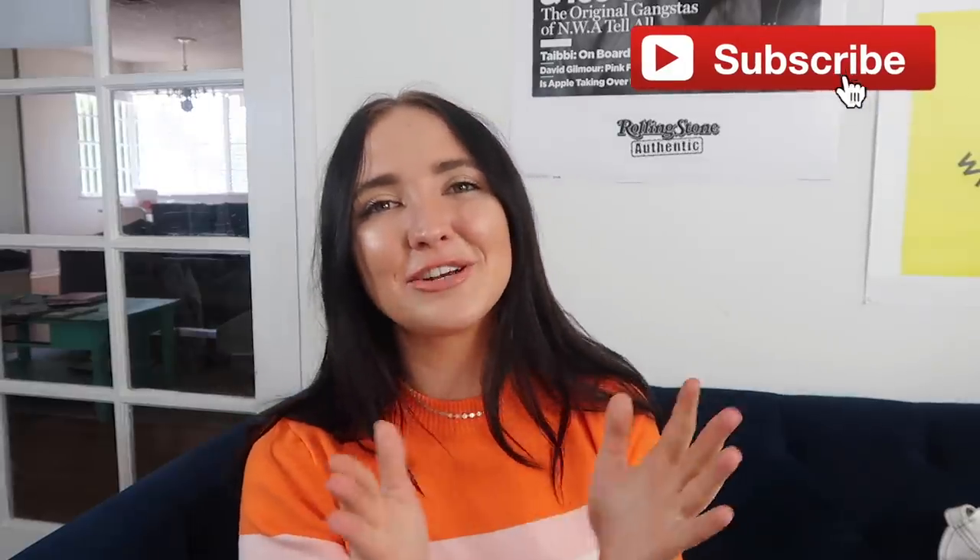That is it for my summer haul! I hope you guys enjoyed. I know it's not my longest haul ever but that's probably good for me. I love you guys so much — be sure to subscribe, follow me on Instagram if you want to see these outfits styled, and I will see you soon. Bye!